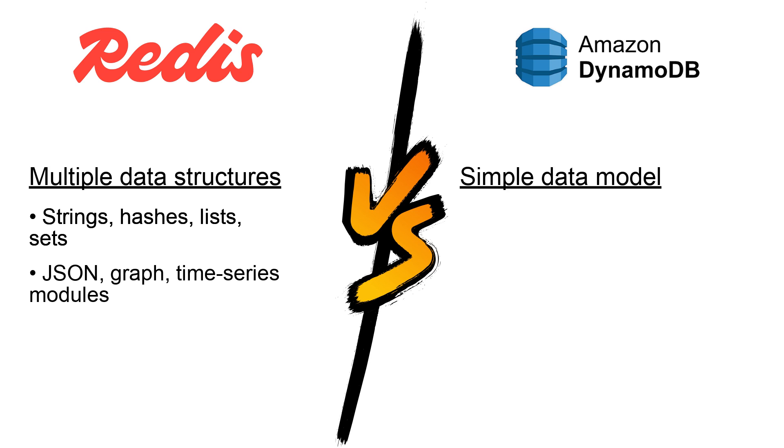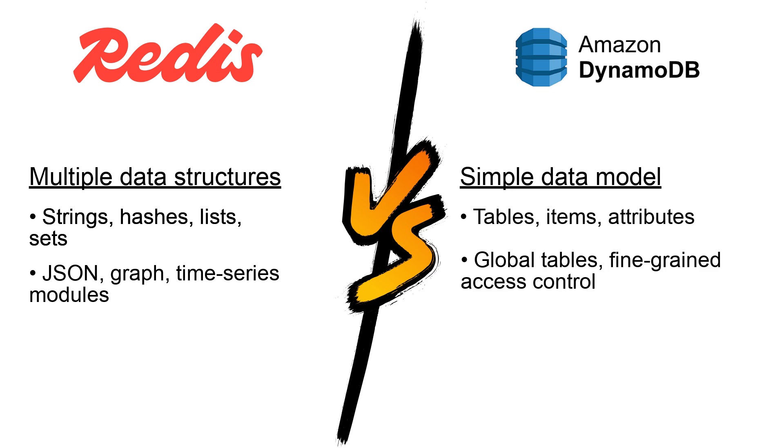On the other hand, DynamoDB uses a simpler data model with tables, items, and attributes, but offers advanced features like global tables for multi-region replication and fine-grained access control.